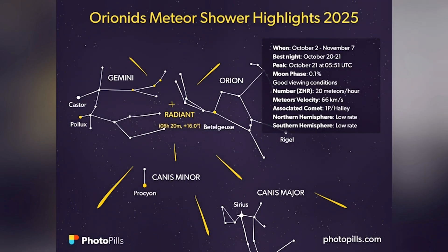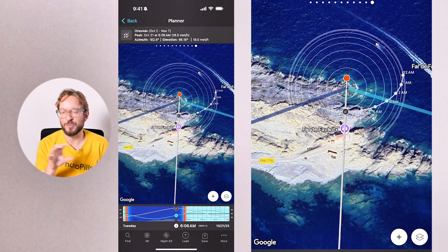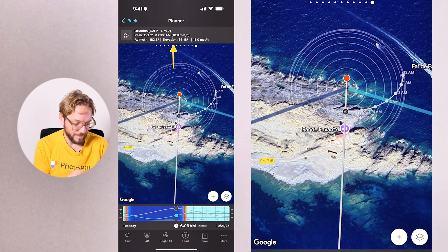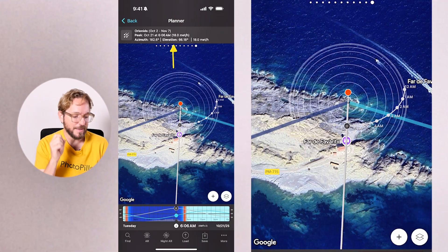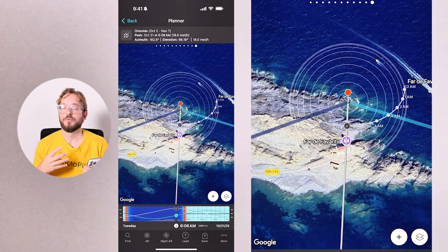The Orionids meteor shower is peaking on the night that goes from October 20th to the 21st, or from October 21st to the 22nd, depending on where you are on Earth. The good news is that this year the peak occurs around New Moon, so we don't have to worry about the moon. For the red pin position near Fabaric Lighthouse in Menorca, the peak is on October 21st at 6:06 am, and the expected meteor shower rate is 80 meteors per hour, which is pretty cool. This meteor shower is visible from both hemispheres, so get ready to photograph it.